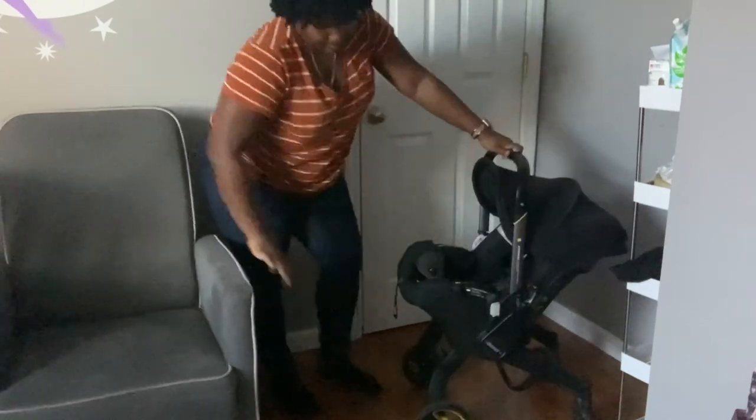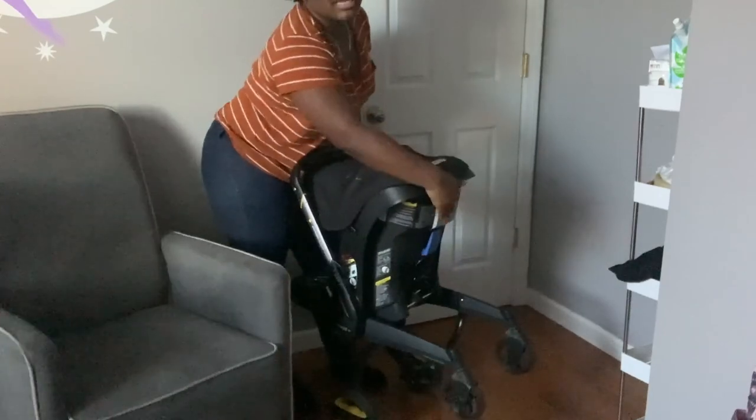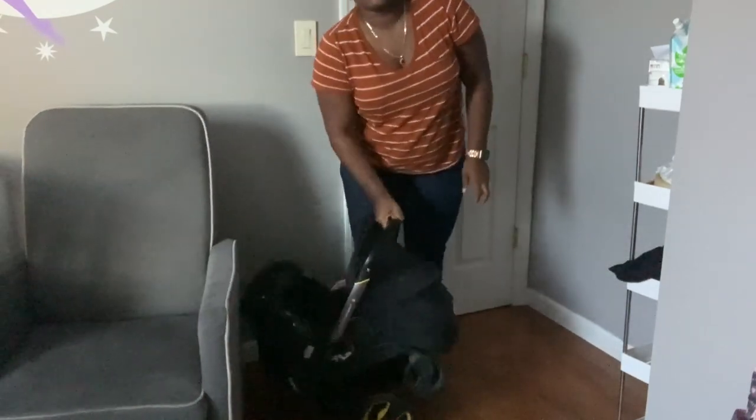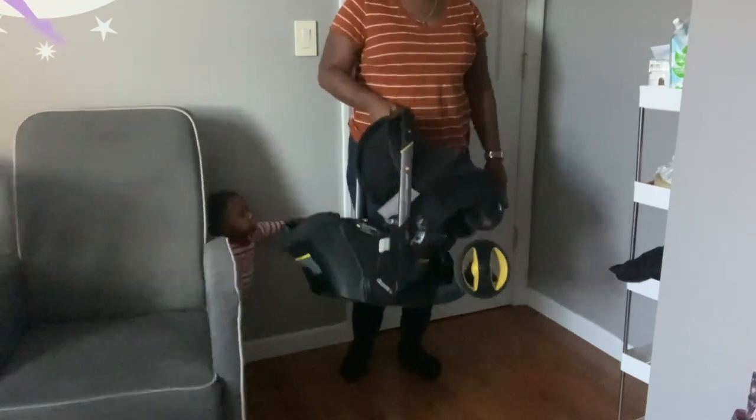If it's time to get in the car seat or go up the stairs or do anything you need to do, you just go ahead and pop that arm down, bring that arm up like so, you're going to fold it, and then there's a little lever back here — you just hit the lever, go down, and there you go. Done.